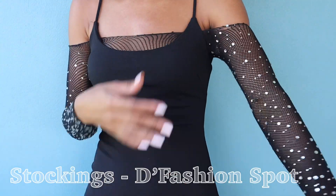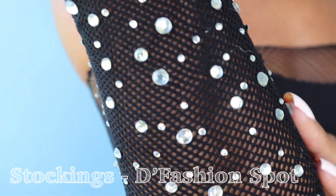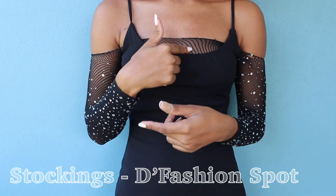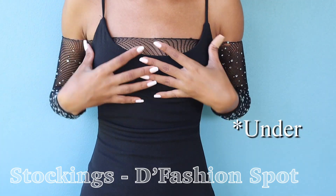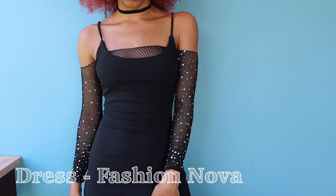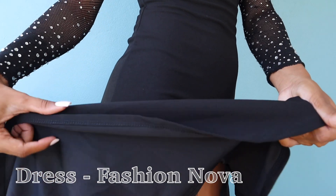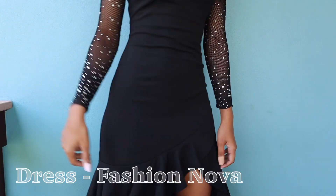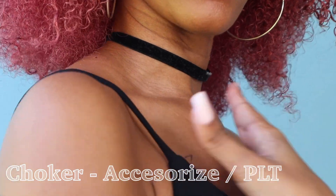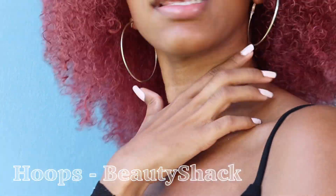For the underneath piece, it's basically stockings from The Fashion Spot with rhinestones on it. I cut off the sock part, threw it over this, and it became an underneath top. For the dress, I got it from Fashion Logo — it fits really well and comes with a split. I love how this fits. We also have a choker, the same earrings from before, and no hair accessories. This is the final look.